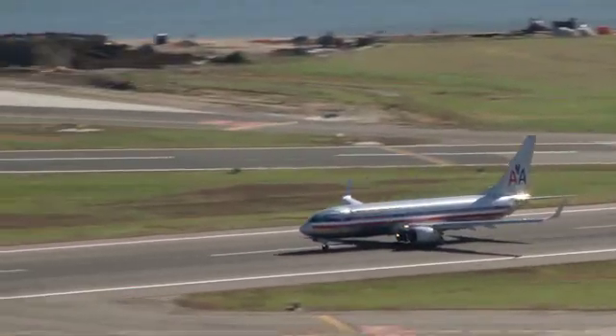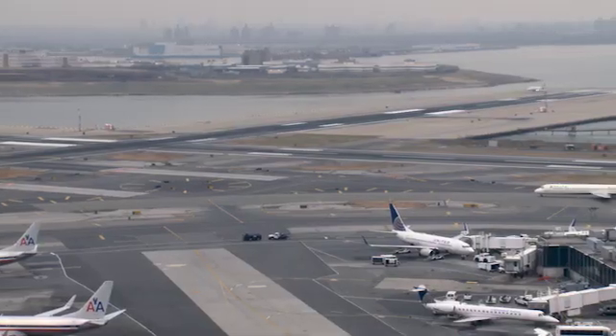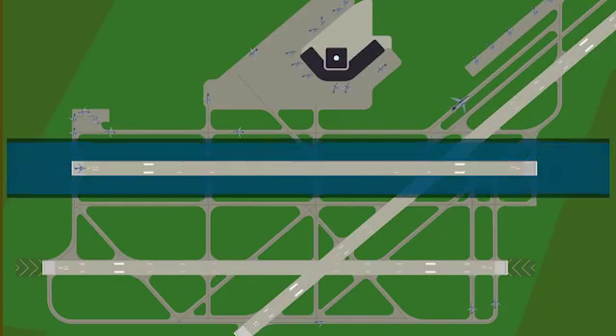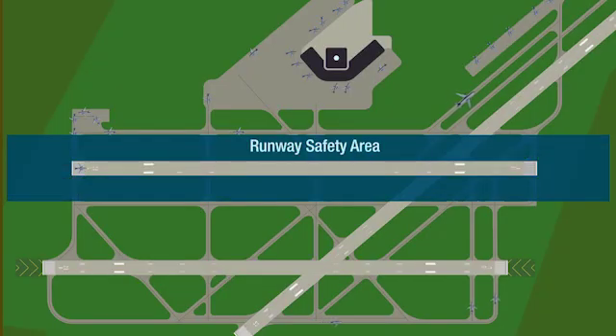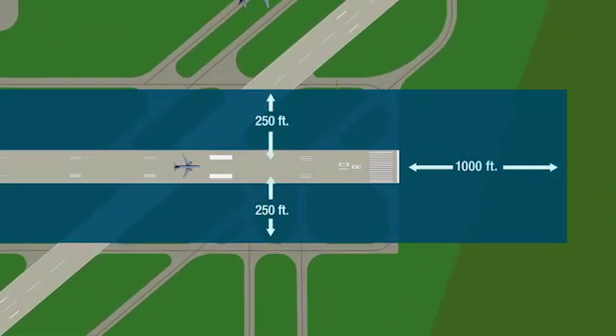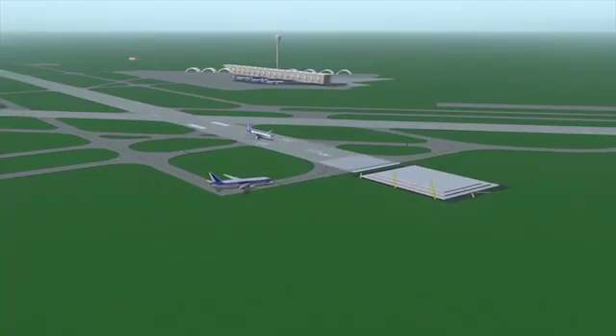Thanks to our partnerships with industry stakeholders, including airport sponsors, local and state government agencies, and airlines. The RSA refers to the area surrounding a runway that provides safety margins if an aircraft undershoots, overshoots, or veers off either side of the runway, known as runway excursions.